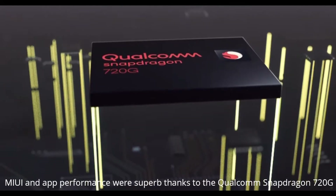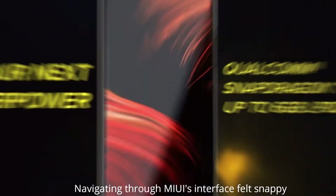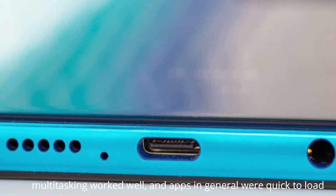MIUI and app performance were superb, thanks to the Qualcomm Snapdragon 720G. Navigation through the MIUI interface felt snappy, multitasking worked well, and apps in general were quick to load.